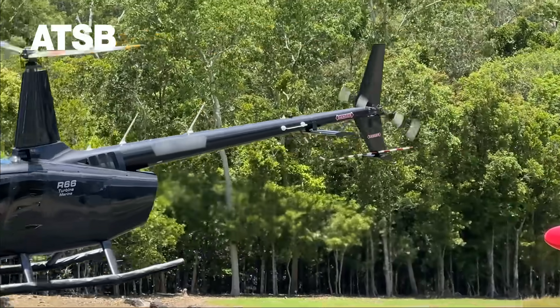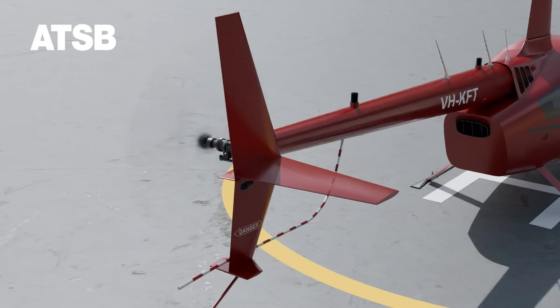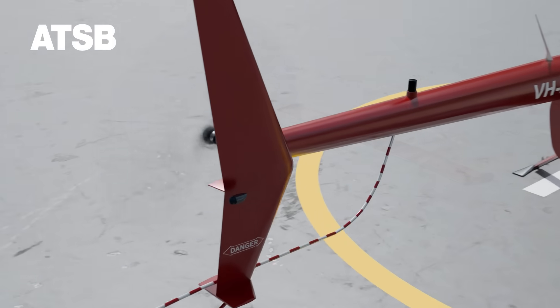The symmetrical horizontal stabiliser is being fitted as standard equipment to all new Robinson helicopters and is available as a modification on all existing helicopters.